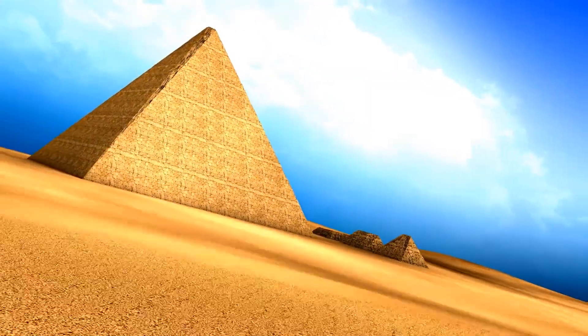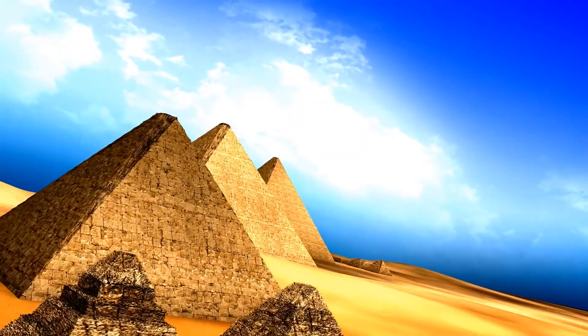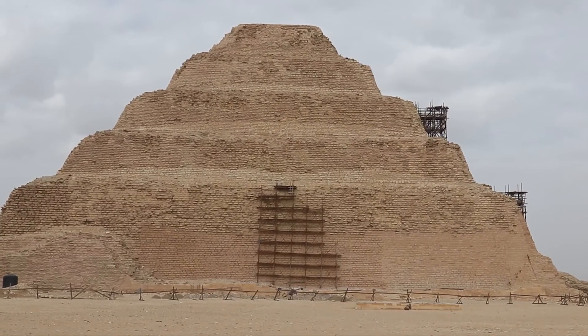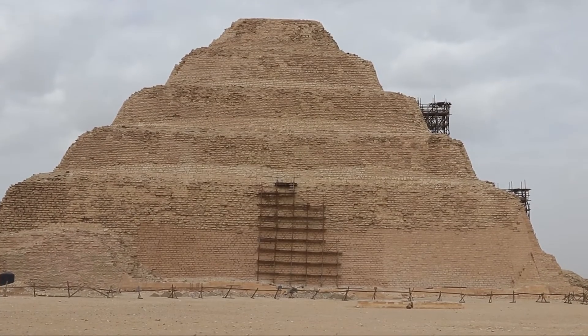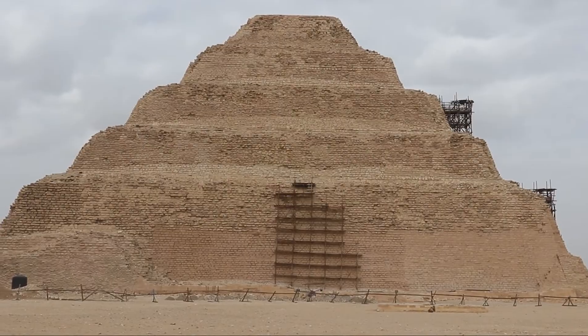The design of the pyramid evolved over time, with earlier designs like mastabas and step pyramids predating the smooth-sided pyramids. The Step Pyramid at Saqqara, designed by Imhotep, marks an essential step in this architectural evolution.